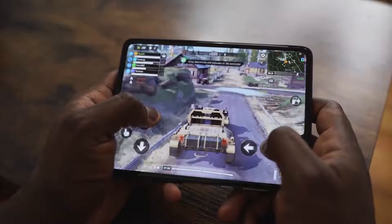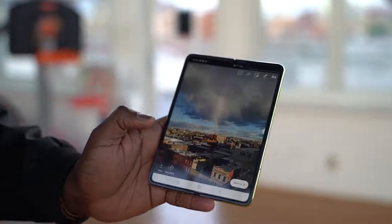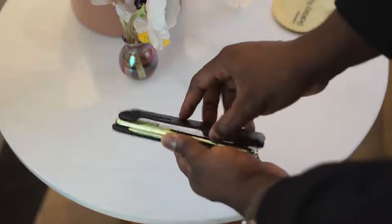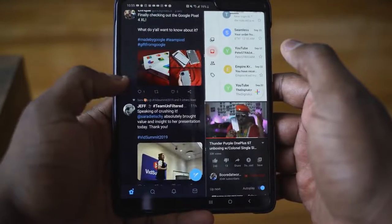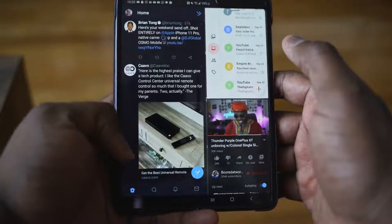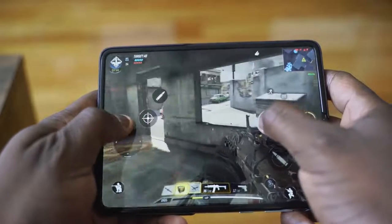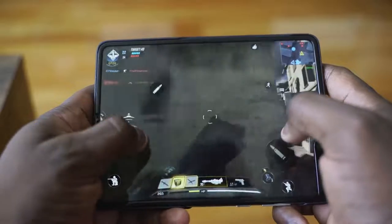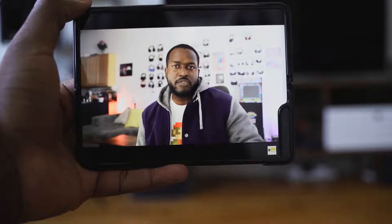It doesn't shy on specs either. It's got a Snapdragon 855 processor, 12 gigabytes of RAM, UFS 3.0 storage — really fast storage, especially when you're playing a lot of games. It has a 4,380 milliamp battery, which is actually pretty good on this device. 15-watt charging is a bit slower than everybody else, but performance on here is really good. Games look really great, and that real estate is second to none. I truly like using this device to game.